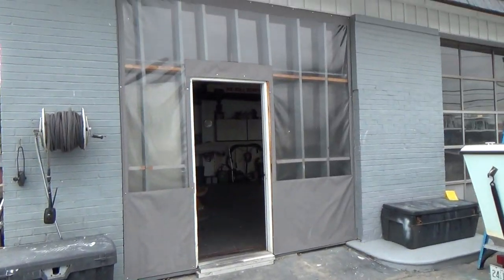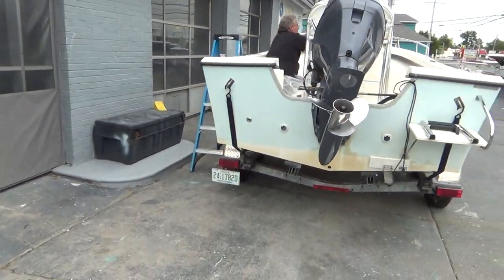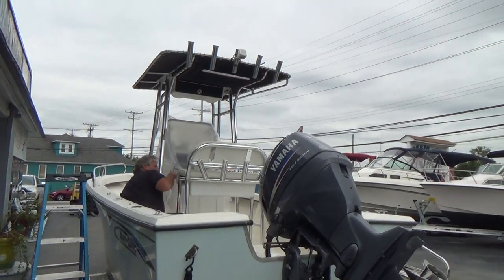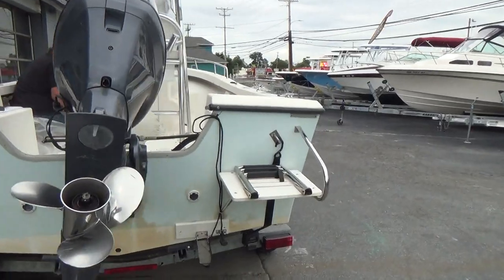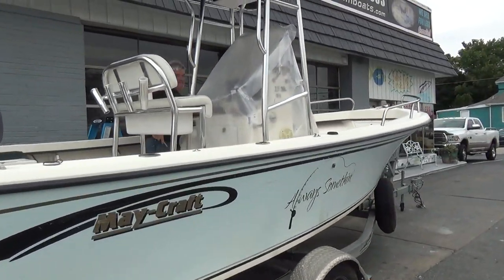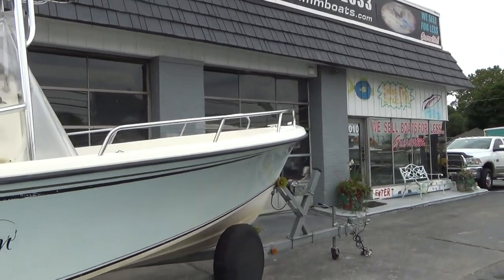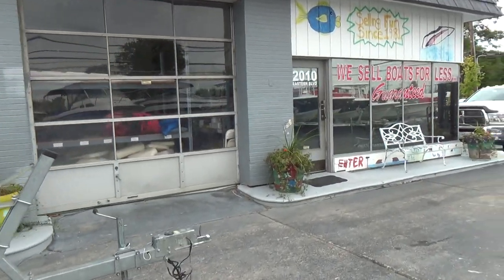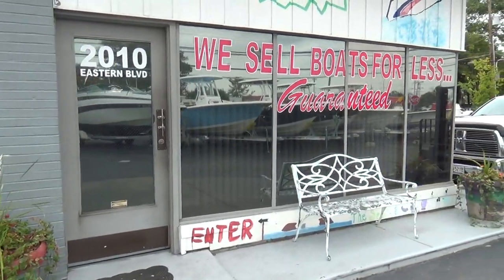We've got a three-bay shop, and I'll show you the big shop in the back. Art's up here now doing canvas work on a customer's boat — making a console cover and a few other covers. That's a pretty intense job doing that, and it takes a lot of time and effort. You really have to be a true craftsman to complete that.